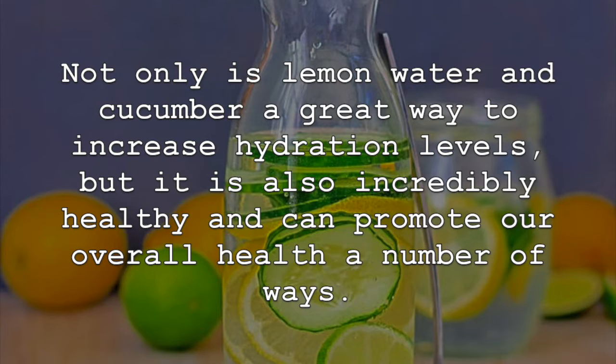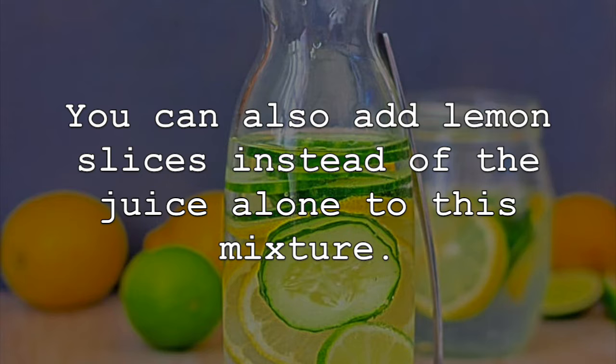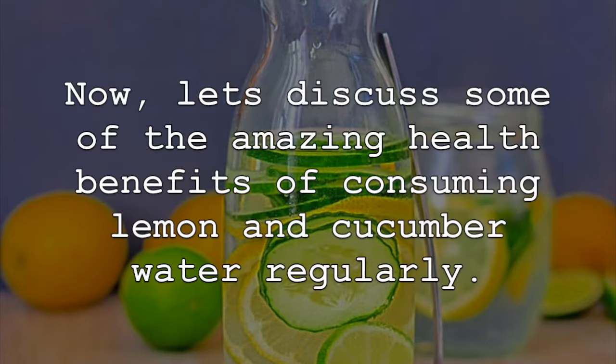Not only is lemon water and cucumber a great way to increase hydration levels, but it is also incredibly healthy and can promote our overall health a number of ways. Both ingredients offer amazing health benefits that cannot be overlooked. Simply take one to two tablespoons of fresh lemon juice and five to eight cucumber slices and add it to a cup or two of water. You can also add lemon slices instead of the juice alone to this mixture. Now, let's discuss some of the amazing health benefits of consuming lemon and cucumber water regularly.